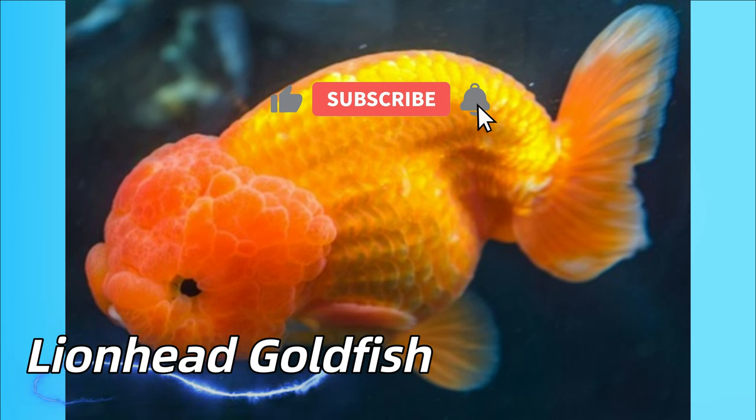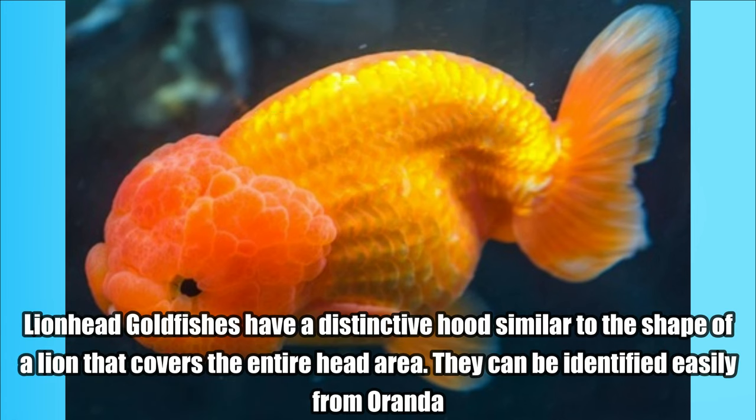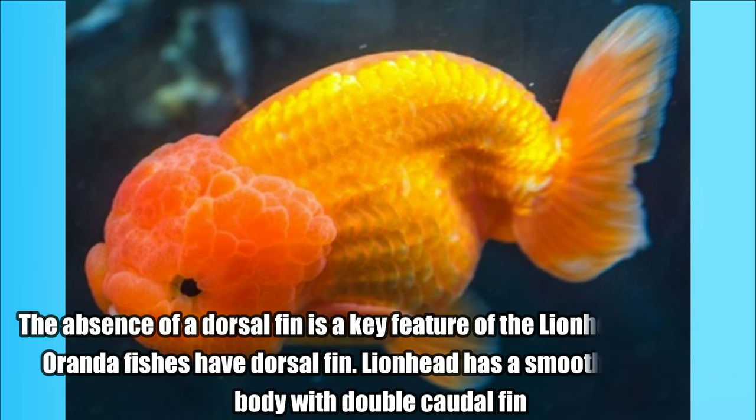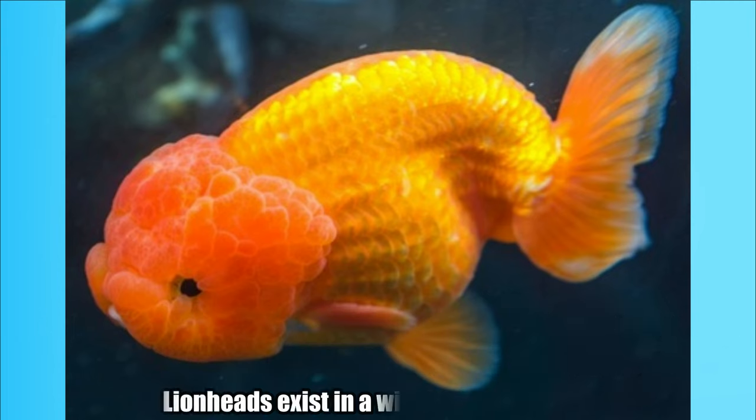Lionhead Goldfish. Lionhead Goldfishes have a distinctive hood similar to the shape of a lion that covers the entire head area. They can be identified easily from Oranda. The absence of a dorsal fin is a key feature of the lion head, whereas Oranda fishes have a dorsal fin. Lionhead has a smooth elongated body with double caudal fin. Lionheads exist in a wide range of colors.